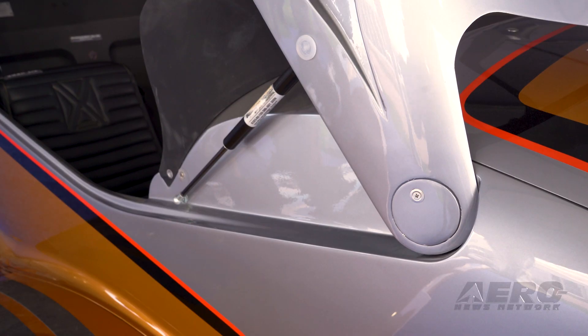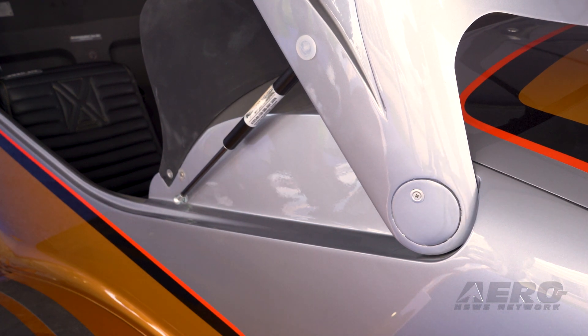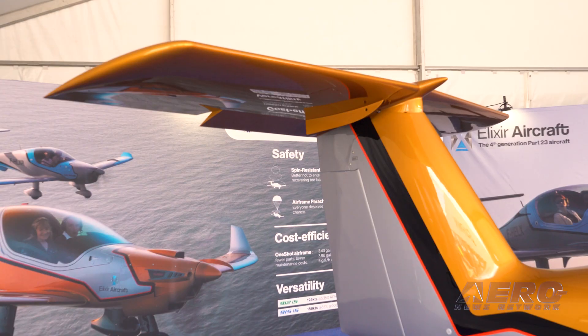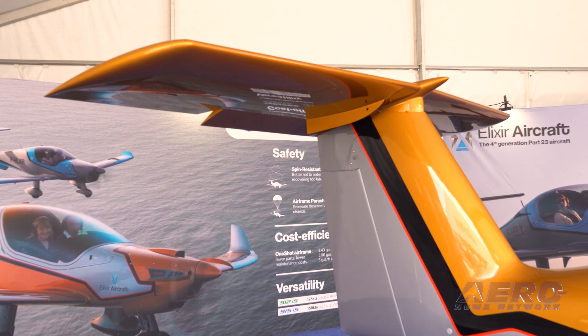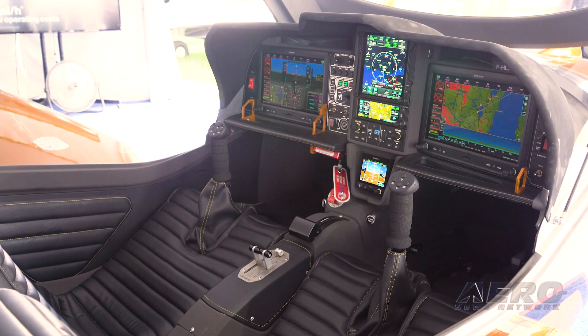Then you have the parachute — for engine failure above ocean, forest, mountain, or night flight. And the last safety point is fire after impact, which is one of the most important factors in an accident: you are still alive but things start to burn. So the anti-explosion fuel tank decreases the risk of fire during a crash. There are a lot of safety devices on board just to make sure it will be as safe as possible.